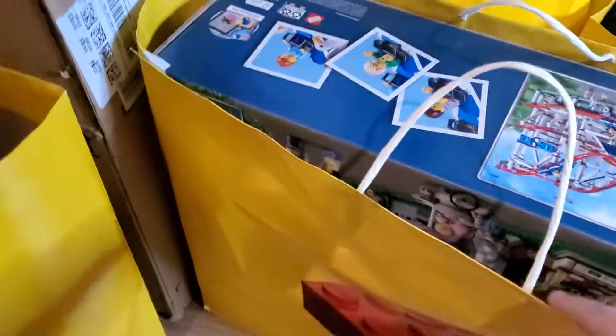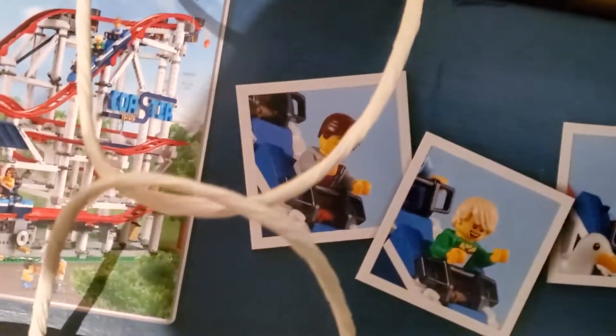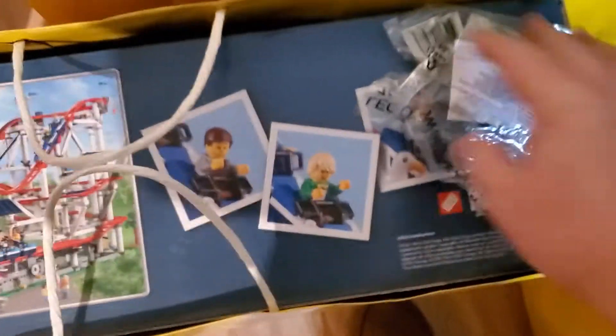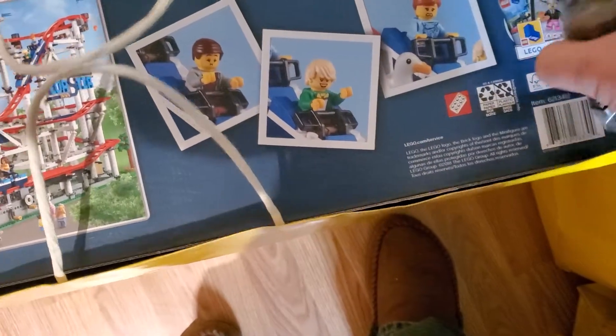That's one bag, and then the Helicarrier. Moving on to the next bag — this looks like it's just one set, and I think it's pretty obvious that this is the Roller Coaster, 10261, which ironically was a set I didn't already own, so now I do. There was also tucked in here a couple of the motors for it tucked in the side — he told me about that.